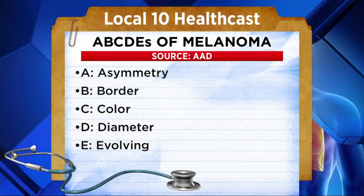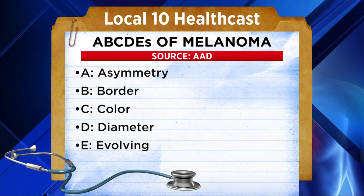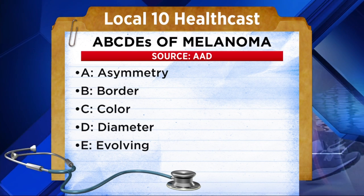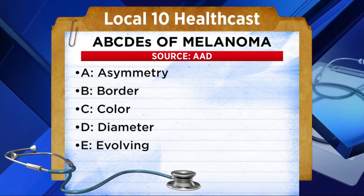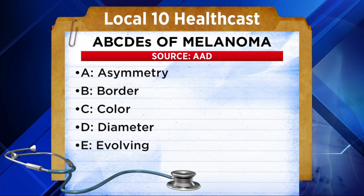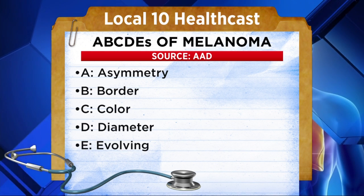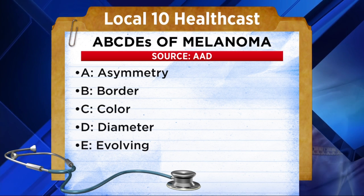The American Academy of Dermatology says if you think you may have melanoma somewhere on your body, remember the A, B, C, D, and E's of melanoma. A for asymmetry, where one half of the mole or pigmented area is unlike the other half. B is for border, an irregular or poorly defined border. C is for a change in color. D for diameter — melanomas are usually larger than the size of a pencil eraser.